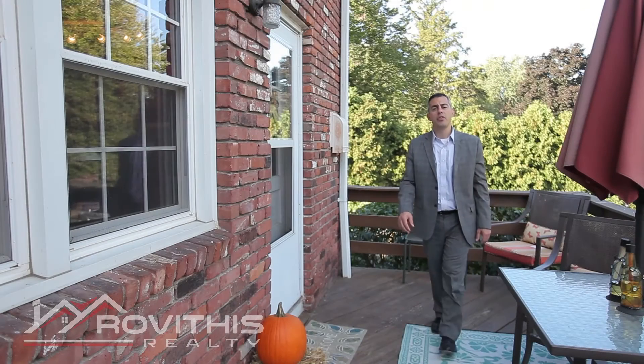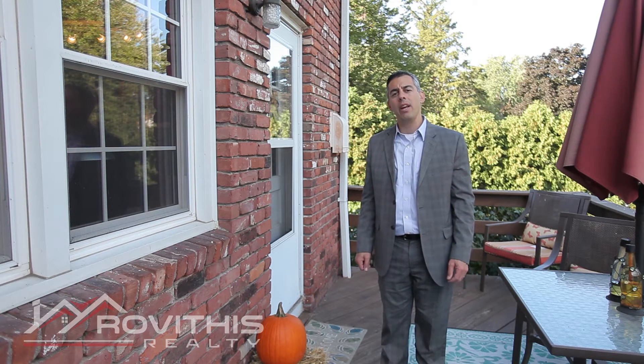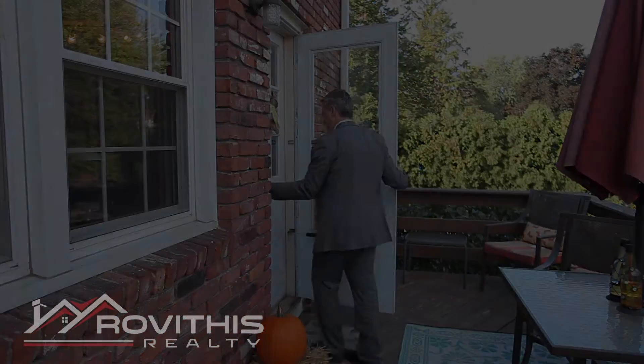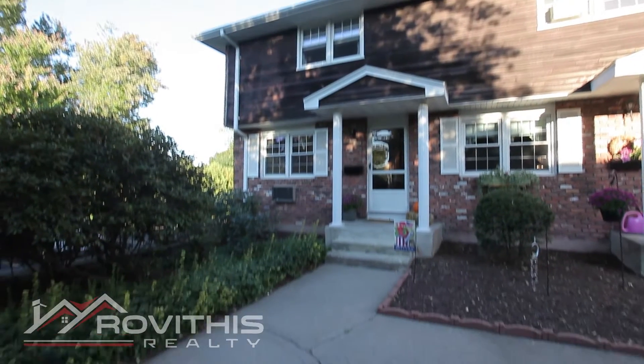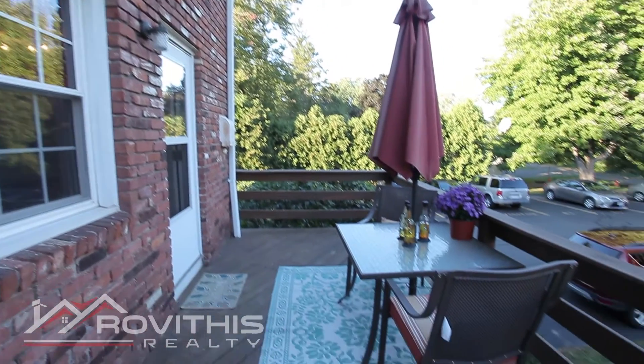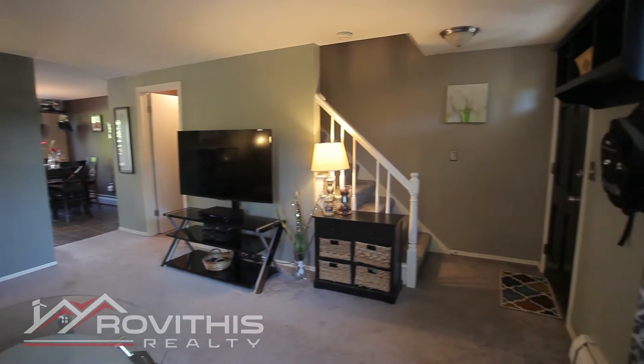Hi, I'm Steve Revithis with Revithis Realty and I just wanted to give you a personal tour of our new condo listing at 418 Meadow Street in Agua. A row of picturesque brick townhouses in Heritage Village is capped off by this private and updated end unit that is simply stunning.